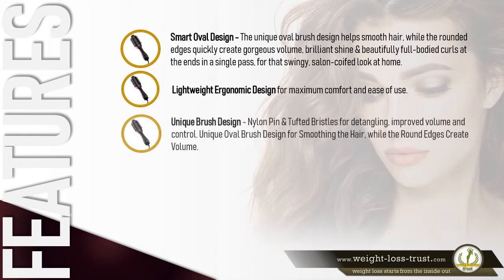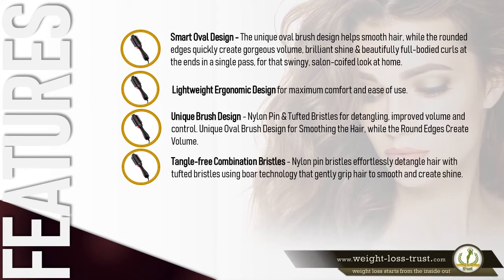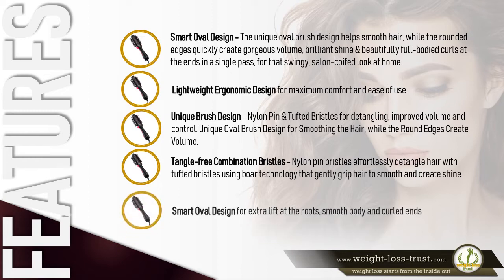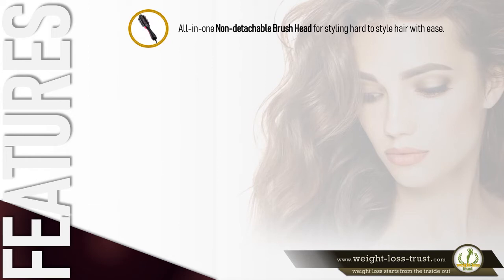Unique brush design: nylon pin and tufted bristles for detangling, improved volume, and control. The unique oval brush design smooths the hair while rounded edges create volume. Tangle-free combination bristles: nylon pin bristles effortlessly detangle hair, with tufted bristles using bore technology that gently grips hair to smooth and create shine. Smart oval design for extra lift at the roots, smooth body, and curl — all-in-one non-detachable brush head for styling hard-to-style hair with ease.